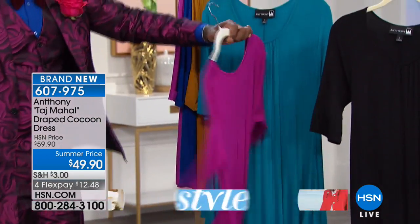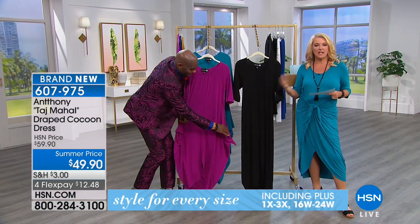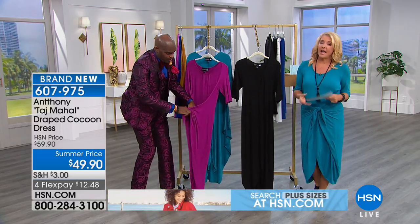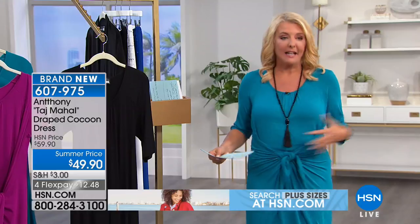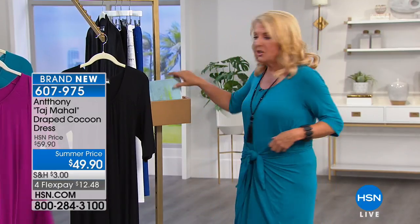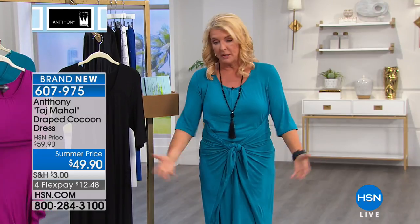It can look like a caftan, a more formal dress like you see in the black, or something in between. And if you're waist challenged — I happen to be a little belly challenged — I love it because the illusion of tying this wherever you're most comfortable, look what happens. The gathering pulls down perfectly to really give you that hourglass figure.